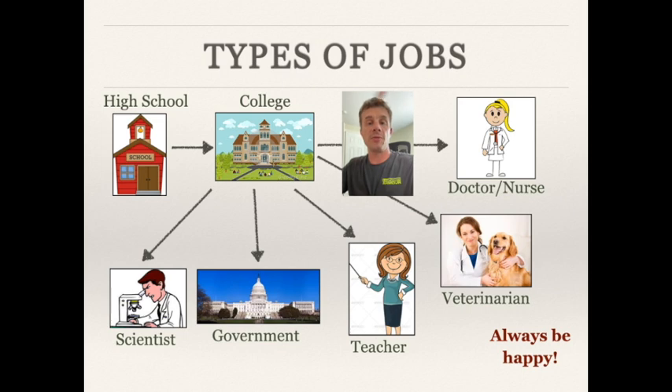When thinking about jobs in this field, there are a variety of options. First, stay in school and get through high school. A two- or four-year degree will help but is not required. After college you can become a scientist right then and there, work for the government, do public policy work, become a teacher, a veterinarian, a doctor, nurse, or dentist. All of these jobs fall under the biomedical field.